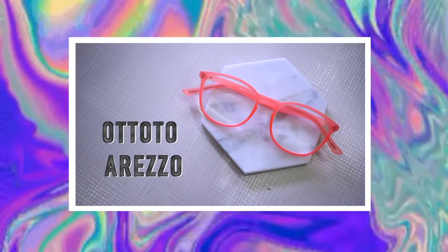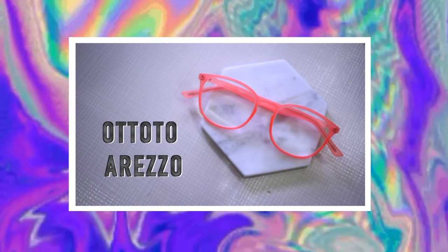This next frame is called the Ototo Arezzo, and I think they're really cool. They're definitely a lot pinker than I expected — on the website they looked like a dusty pink, but they're more neon pink. I still really like them though; I think they're a nice standout piece. I don't have any frames that are a really bright color, so I wanted to try it out, and I'm pleasantly surprised. Bright frames are great to pair with a toned-down all-black outfit for a pop of color. These ones are also very lightweight compared to the others, which I really like.